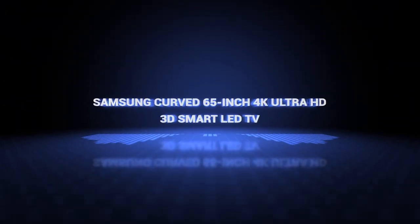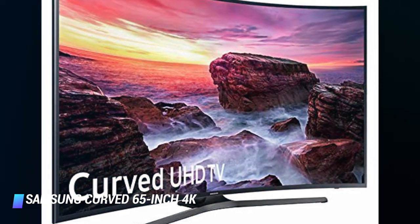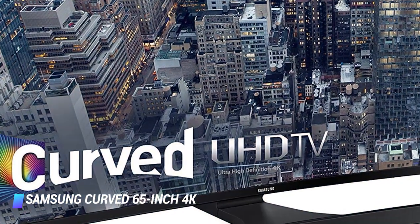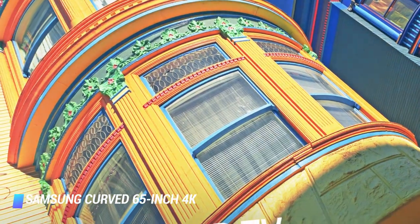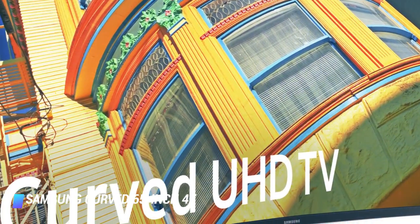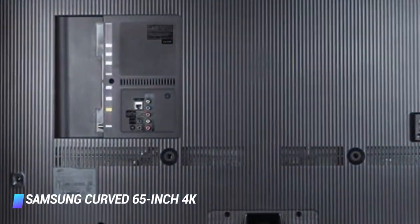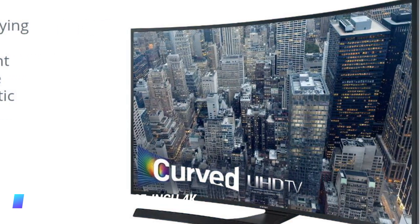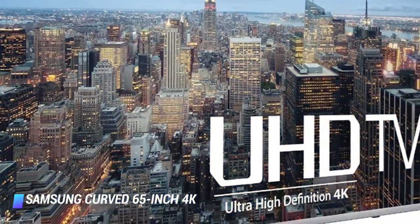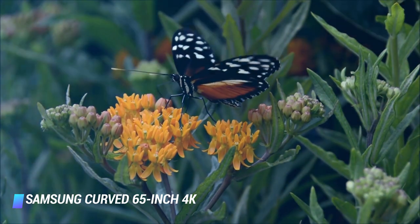Coming in at number 5, Samsung curved 65-inch 4K Ultra HD 3D Smart LED TV. With its built-in Wi-Fi and premium picture quality on a large screen, the Samsung UN65JU7500 is a great choice for a living room or man cave. It has multiple HDMI and USB ports for connectivity and can be synced to a Samsung Galaxy phone for additional viewing options. Some of its top features include Peak Illuminator and Precision Black technology for greater image contrast and quality across both color and black images respectively. This TV also has the UHD upscaling feature for lower resolution videos and services.